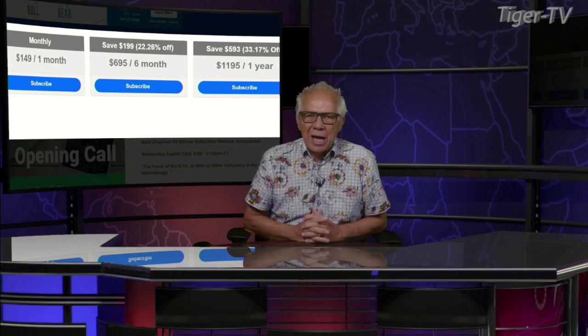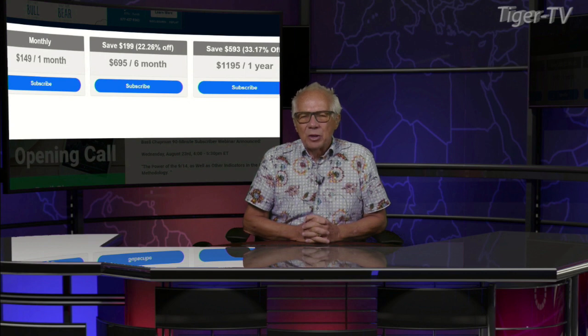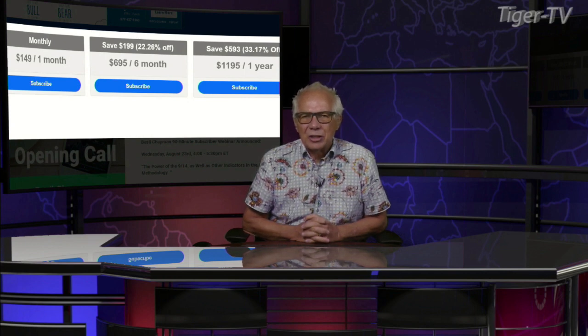Let's get over to our mammoths, Basil Chapman, as we do each and every Tuesday at 20 past the hour. Basil does an outstanding show here every trading day, 10 to 11 Eastern Standard Time. He also has a great newsletter, the Opening Call.